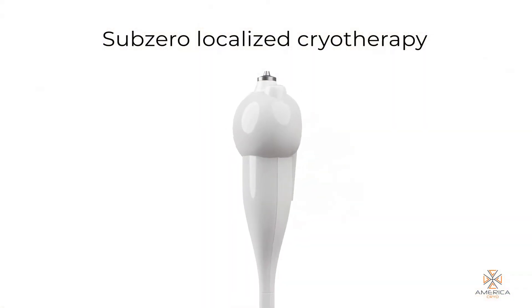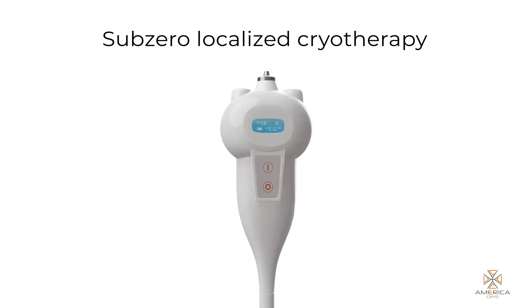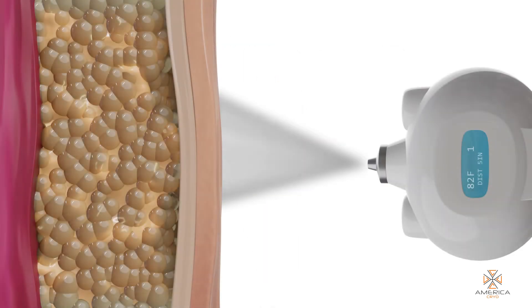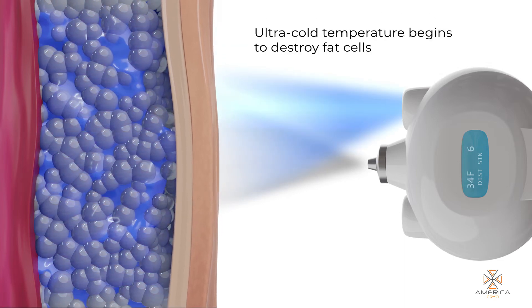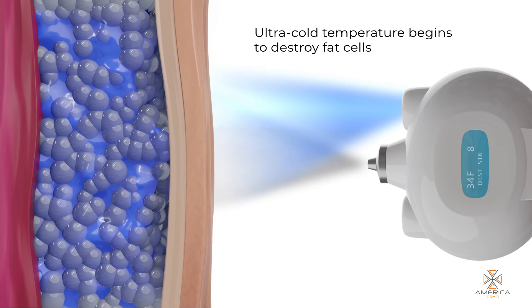The Sub-Zero Localized Cryotherapy handheld takes only a few seconds to reach the temperature needed for cryolipolysis. The ultra-cold temperature begins to destroy fat cells.